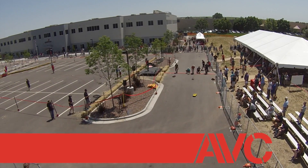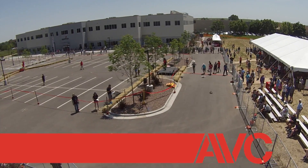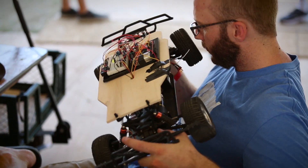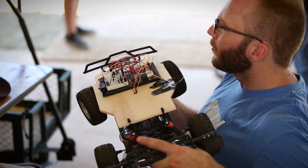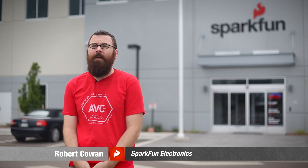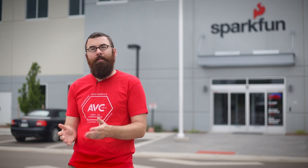The SparkFun AVC is an annual robotics competition held at SparkFun Electronics, where we test all the competitors on their robotic knowledge. We have two distinct competitions: the ground course, which tests your programming ability, and a new addition this year — combat robots — which tests your hardware abilities.